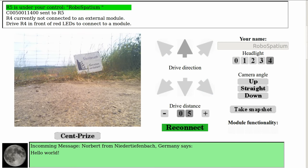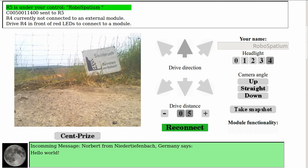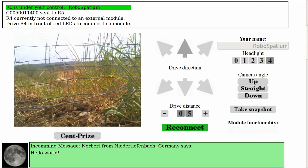Deep space probes or planetary roving vehicles are sometimes used to transmit messages from their home planet. If you become a backer, you can create your own message that will be broadcasted by the rover. Your personal message to all Earthlings will be displayed in the control center as well as on a special board of the project page.